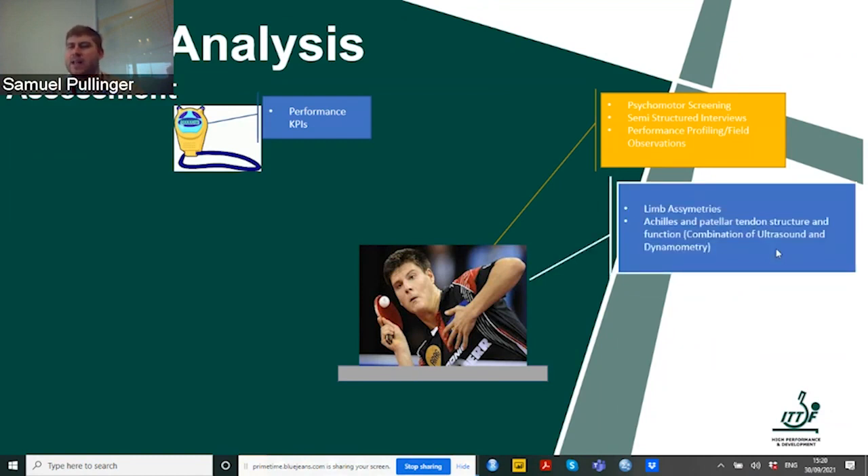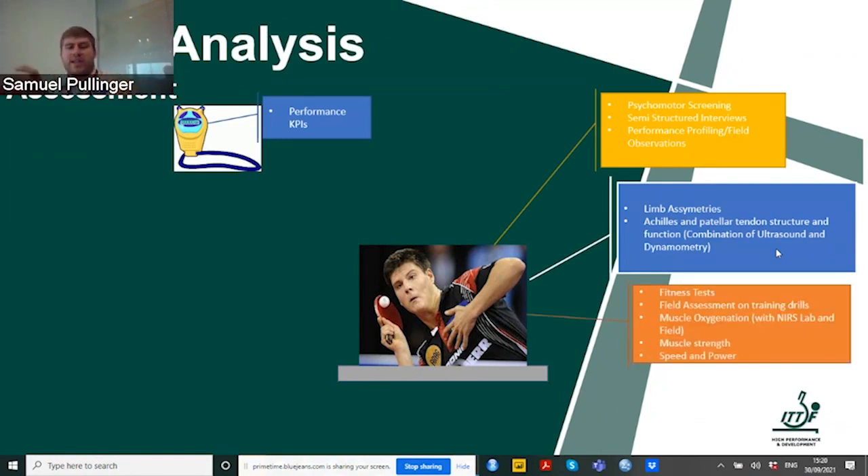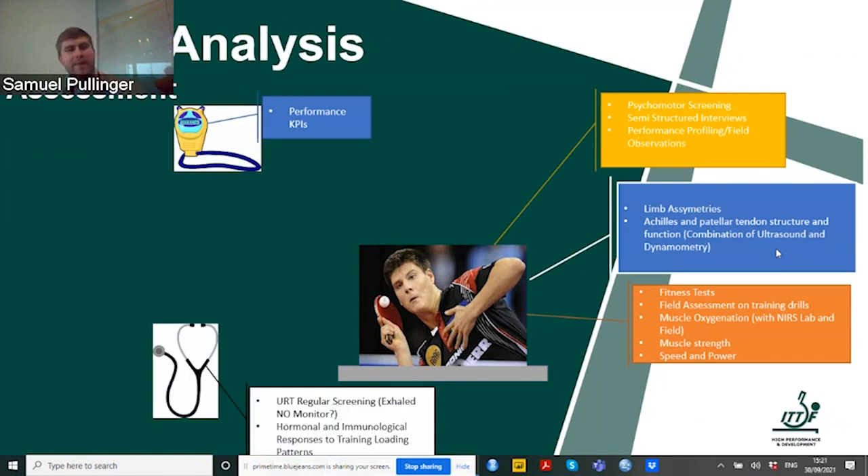Looking at movements, we can examine limb asymmetries, the structure and function of the Achilles and patella tendon. The one I'm interested in today is fitness tests — field assessments on training drills. This can be through muscle strength, speed and power, muscle oxygenation, whatever we require to understand about our athletes. For medical screening, through regular screening and looking at different training load patterns, we can understand injury risk.